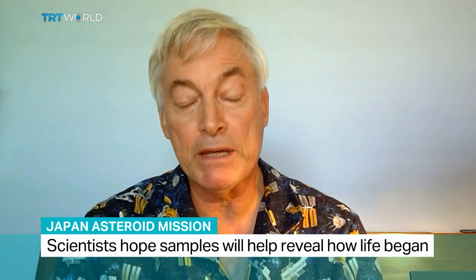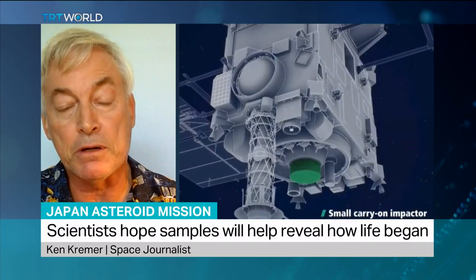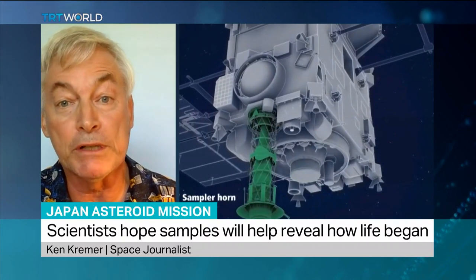Well, they are unchanged over billions of years. We can get samples from Mars, which we want to do, but Mars has weather on it so it changes all the time. So by going to these asteroids, we can see what the solar system looked like when it was formed four and a half billion years ago. That's why they're pristine and untouched. And from that, we can figure out maybe how life evolved on the Earth.